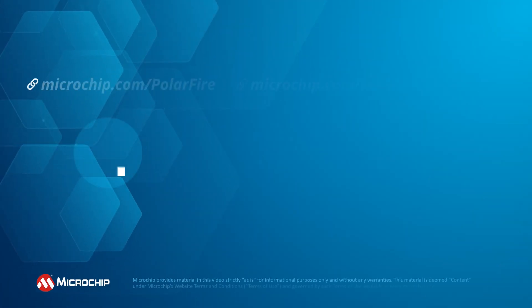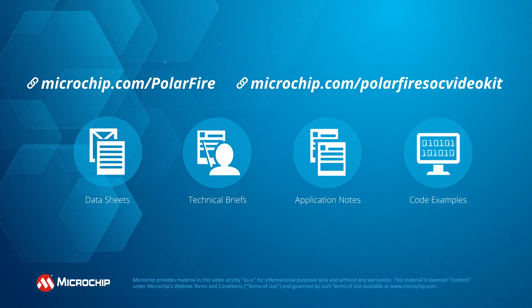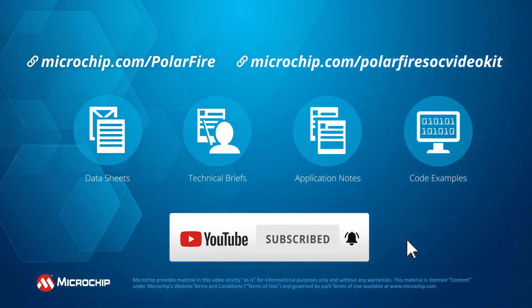For more information on the PolarFire SOC video kit, supported tools, and application examples, please visit the links on the screen. And don't forget to subscribe to our YouTube channel to get notifications about all our new products and application videos.